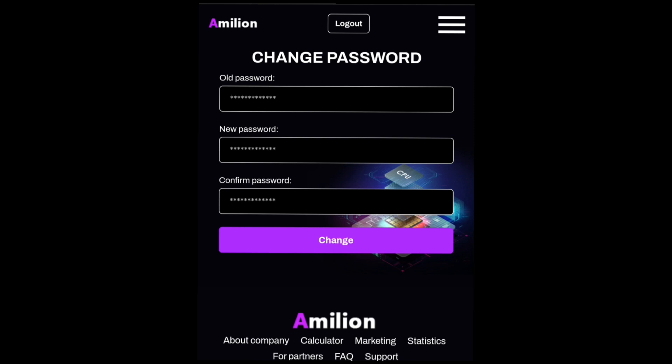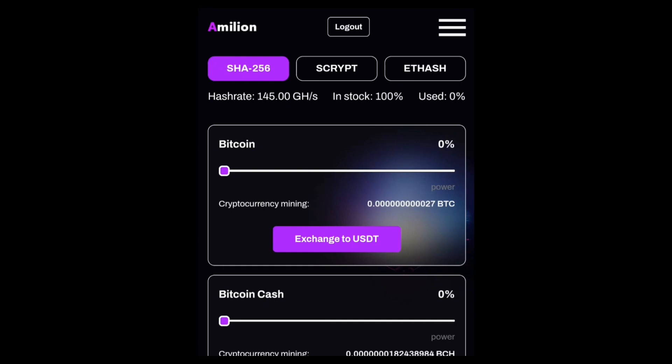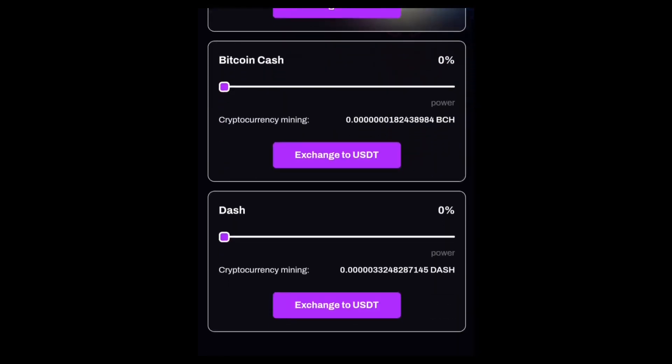Once you've done that, go ahead and start mining. Here is the mining page — I've made sure all coins are not mining at the moment, and our mining power is back to 100 percent. We'll proceed to mine Bitcoin in this video. All you need to do is drag the Bitcoin power slider all the way up to 100 percent, so we're using 100 percent of our energy to mine Bitcoin. If you want to mine other coins like Bitcoin Cash or Dash, you can divide your mining power between the three coins.